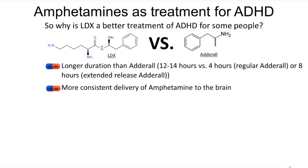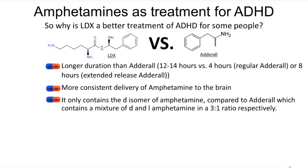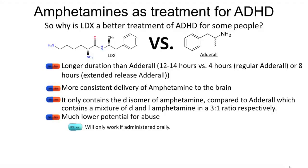Second, LDX offers a more consistent delivery of amphetamine to the brain. About an hour after ingestion of either LDX or Adderall, there is a spike of amphetamine activity in the body, but that spike is greater with Adderall compared to LDX. Third, LDX only contains the D isomer of amphetamine, compared to Adderall which contains a mixture of D and L isomers in a 3-to-1 ratio. Also, LDX has a much lower potential for abuse than Adderall, as it can only enter the bloodstream via a specific transporter in the duodenum, jejunum, and ileum of the small intestine, and must be hydrolyzed to release D-amphetamine. This means Vyvanse must be ingested orally, whereas Adderall can be abused in other manners such as snorting.